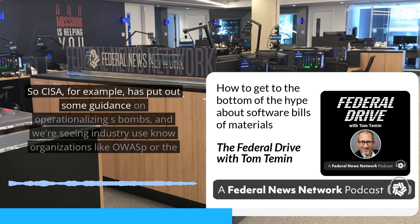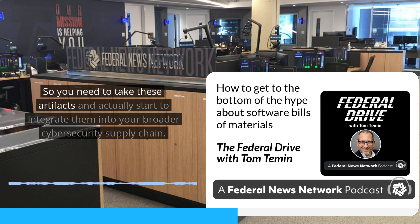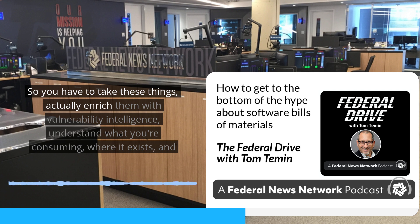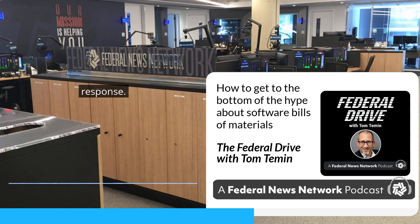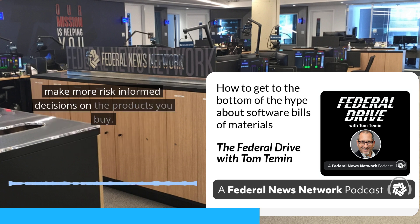CISA, for example, has put out some guidance on operationalizing SBOMs, and we're seeing industry do the same — organizations like OWASP or the Linux Foundation. You need to take these artifacts and actually integrate them into your broader cybersecurity supply chain risk management program, your vulnerability management program, and integrate them into activities like procurement and acquisitions. You have to enrich them with vulnerability intelligence, understand what you're consuming, where it exists, and then how you actually take action on that — whether it's working with suppliers to get vulnerabilities addressed and remediated, or being better prepared for things like incident response if there is another Log4j. And there will be one at some time.